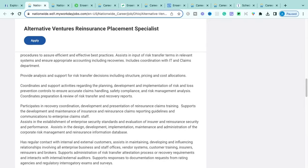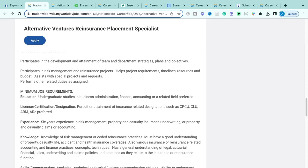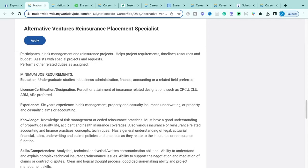You'll be reporting to a manager, director, or senior director. The minimum requirements include undergraduate studies in business administration, finance, accounting, or a related field — preferred but not strictly required if you have a vast understanding of the insurance industry. Don't worry if you don't have a higher education background; we'll be going over other roles that don't require any college or higher education.